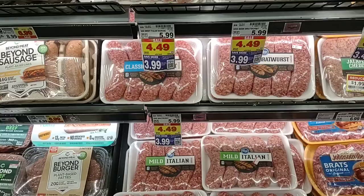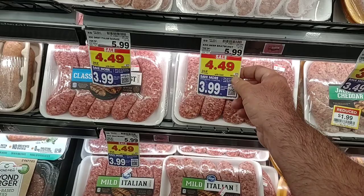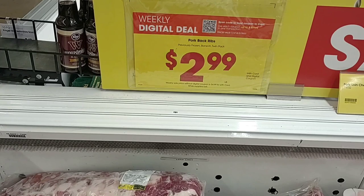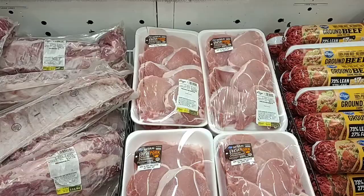Kroger has digital coupons on their Italian sausage — sweet Italian sausage and all their different sausage links here — $3.99 for one pack, regularly $5.99. That's a pretty good deal these days; I remember when this was the regular price about a year ago. Here are those pork back ribs for $2.99 a pound, regularly $4.99 a pound. The digital coupon is pretty good, and you can use it up to five times.